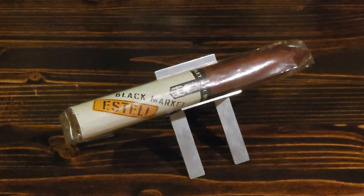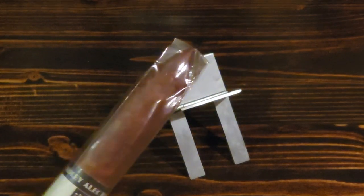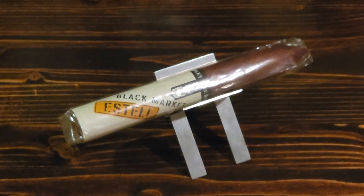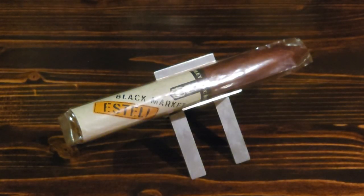Hey everybody, how's it going? It is Chris here with another cigar review, and today we are looking at the Alec Bradley Black Market Estelí out of Nicaragua. It's a torpedo-shaped cigar, as you can see. The brand Alec Bradley was actually created in about 1996 by a man by the name of Alan Rubin, and he's got two boys named Alec and Bradley — that's how the name started. They're normally based in Honduras but do a lot of work in Nicaragua as well.